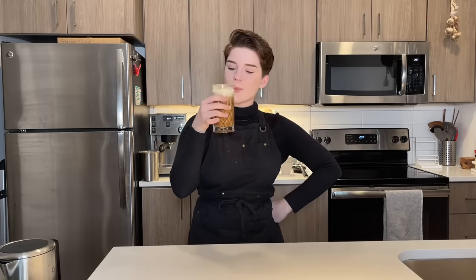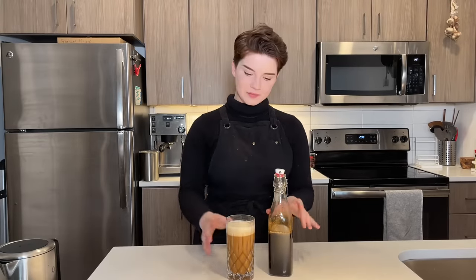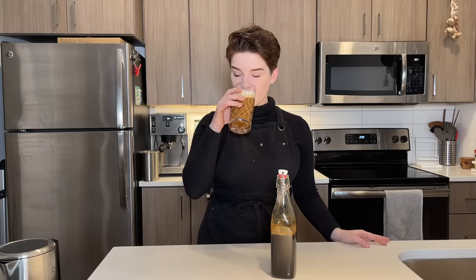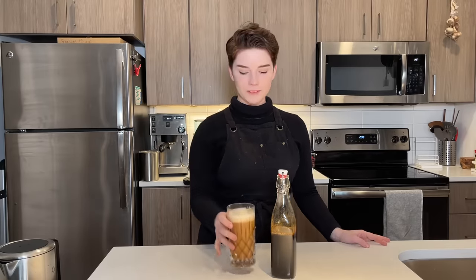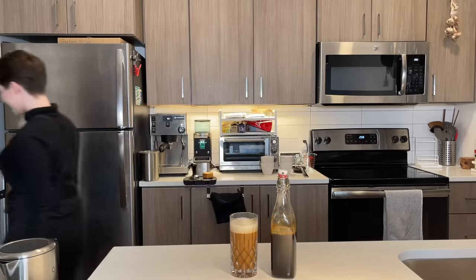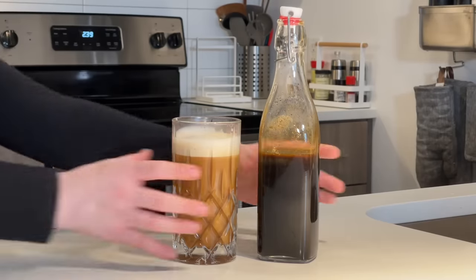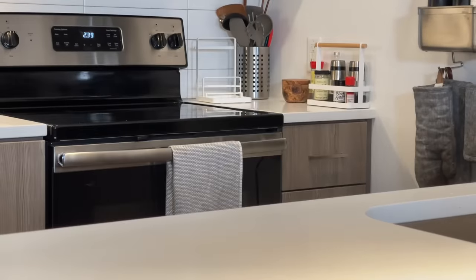If you'd like to try it, head down to the description for the full recipe and ingredients list. If you make it, feel free to tag me — I'd love to see how it turns out. A last huge thank you to Care Of for sponsoring. Use code DRINKCOFFEE50 for 50% off your first month. You can also find me on TikTok and Instagram at morgandrinkscoffee. See you next week!